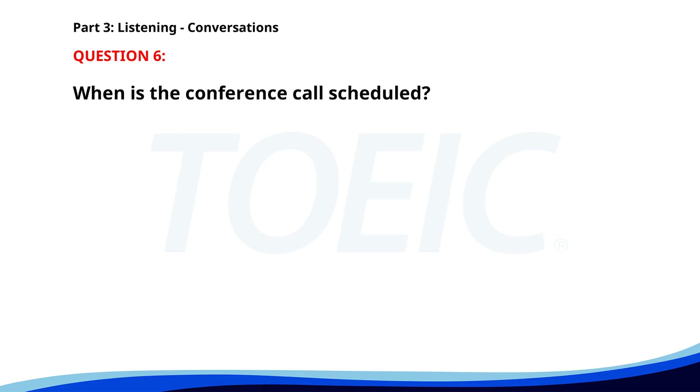Number six. "Can you join the conference call at 10 a.m.?" "I have another meeting at that time. How about 11 a.m.?" "Yes, that works. I'll see you then." When is the conference call scheduled? A. At 11 a.m. B. At 10 a.m. C. At 9 a.m. The correct answer is A: At 11 a.m.